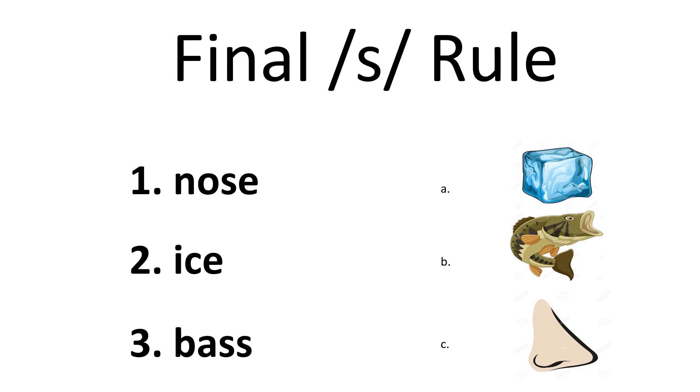Next, match the words to the picture by using the number and letters. For example, picture one matches with letter C. Now, complete two and three on your own.